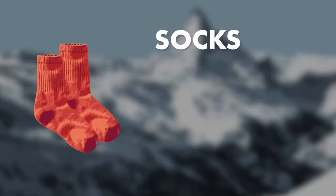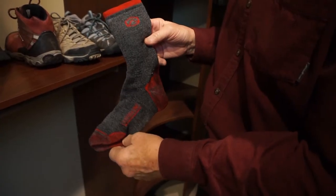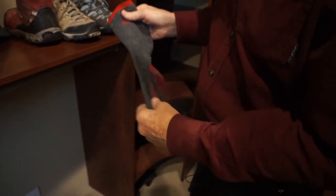For socks, most hikers choose a merino wool-based cushioned hiking sock. My preference — and the sock I'm wearing right now — is the Cloudline Medium Cushion Hiking Sock. It's a great balance of softness, fit, and stretch. It's 63% merino wool, 33% nylon, and 4% spandex.